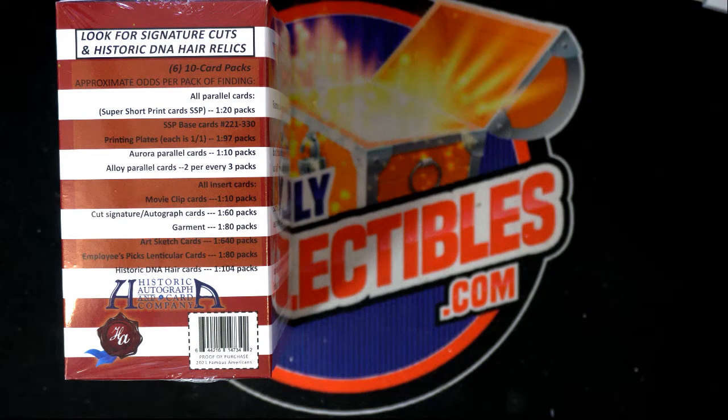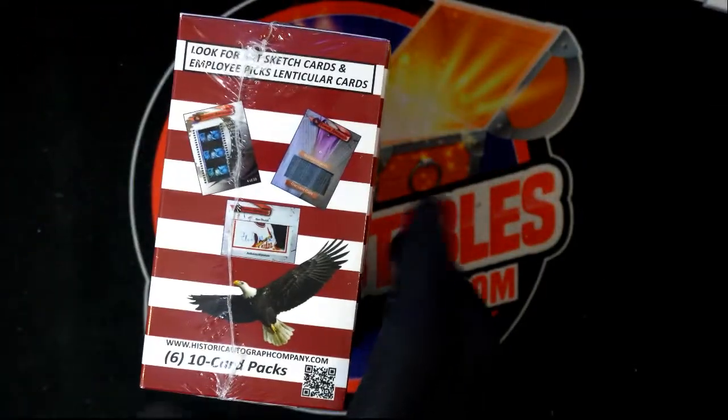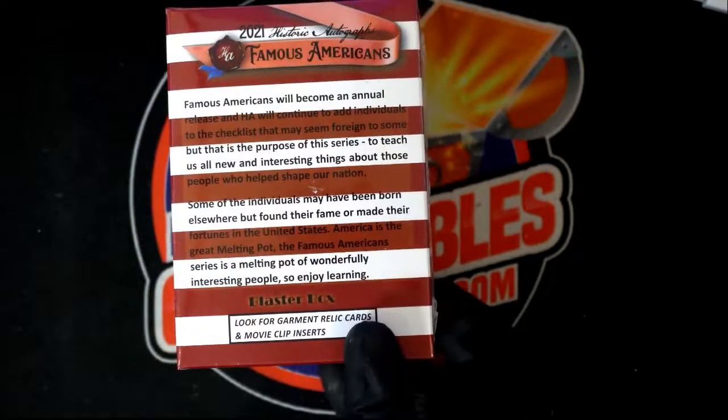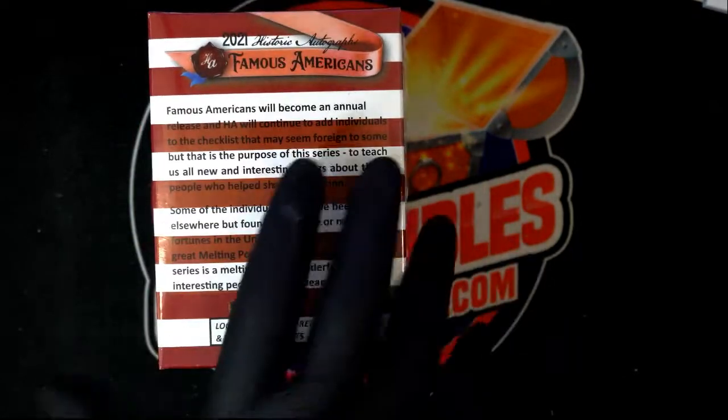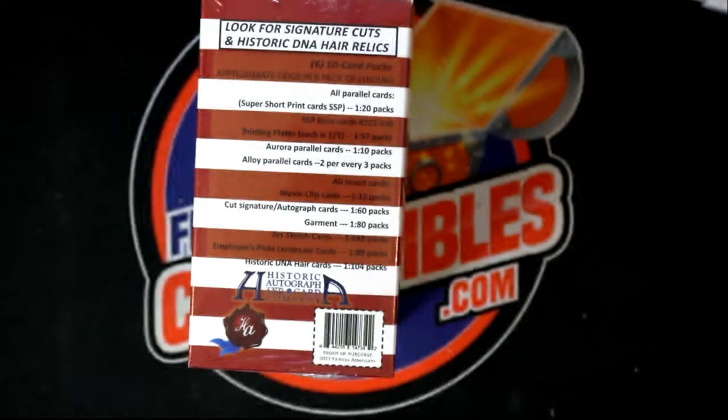James, you're in, bro — you have yourself a blaster box of Famous Americans. There is a hit in every one of these boxes. Every box I've done has had one hit, and there's some different kinds of hits you can get. There are super short prints, movie clips, thread cards. The big one we look for is the George Washington relic. There are also some great signatures to hit in here.